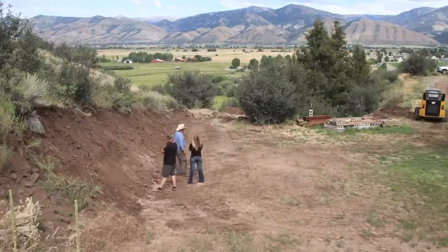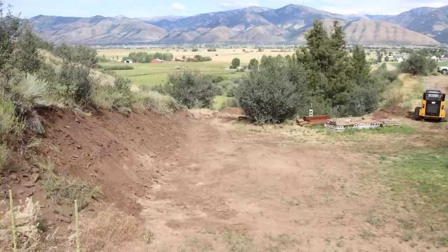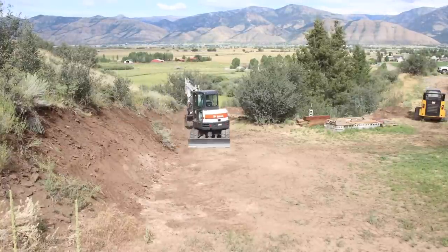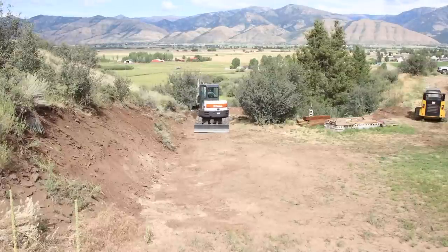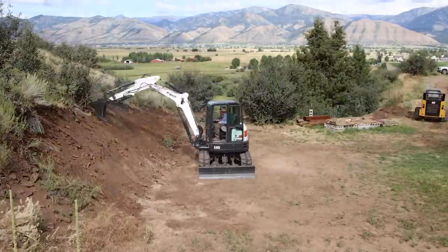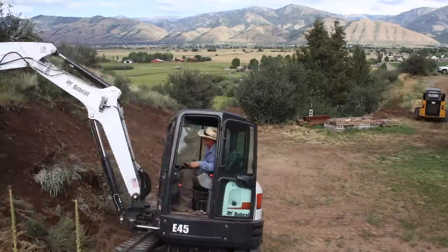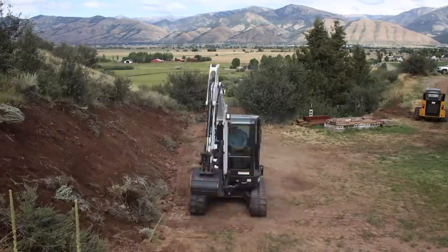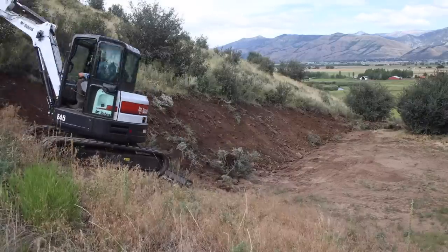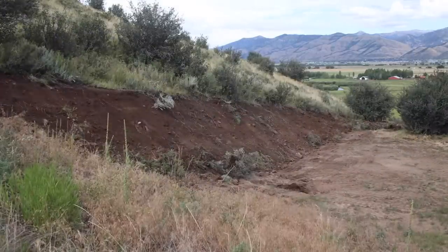We regraded the bank to a slope that will hold, and then used the backhoe to pull the topsoil and roots of all the wild plants that were growing there back down over it, so that by spring it'll all have grown in and you won't be able to tell it was moved around. That got a level spot ready to start the cabin foundation on.